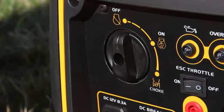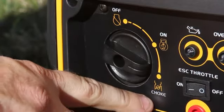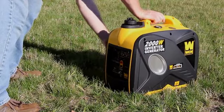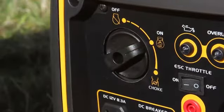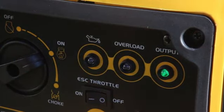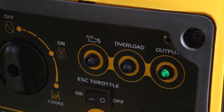Turn the dial over to the choke position and then give the recoil starter a pull. Once the generator is fired up, switch the dial back to the on position. The output light should be glowing green as a sign that the generator is running properly. Finally, to turn the generator off, simply switch the dial over to the off position.